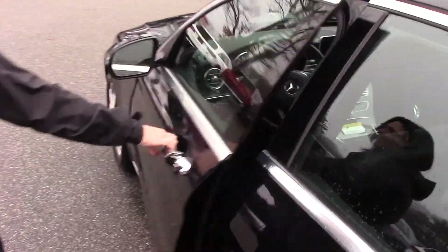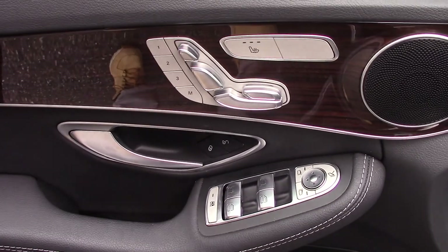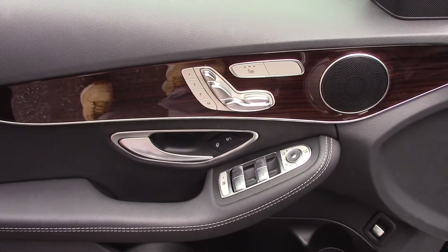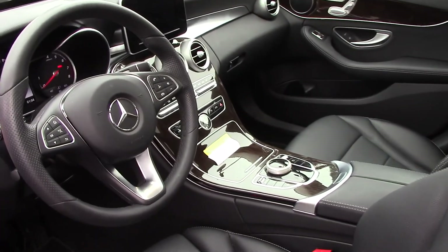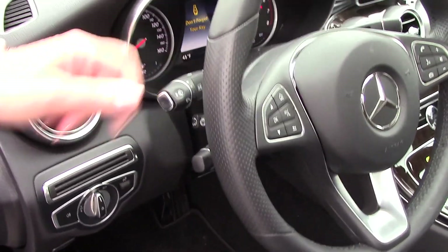Let's take a look at the driver's side door. Here you're going to see your heated seats, your seat with multiple settings — this one actually has a really nice thigh extension. You've got power windows, power folding mirrors, an adjustable steering column that is heated, cruise control, and your indicators.